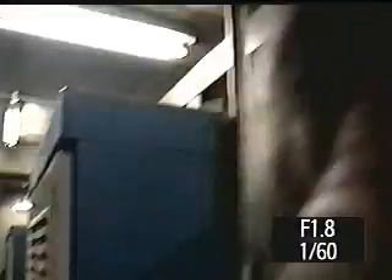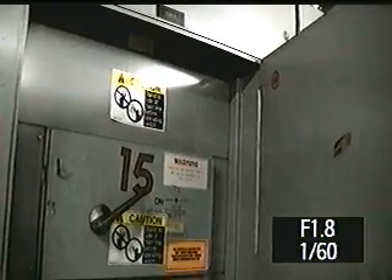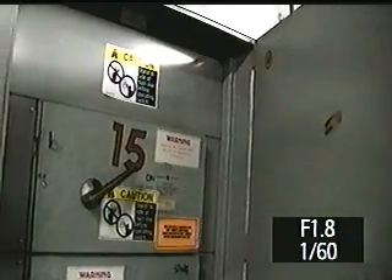What is this? That's the main disconnect right here. Do you see those switches? That's the main power supply. How much power does this motor take? It says 600 amps.